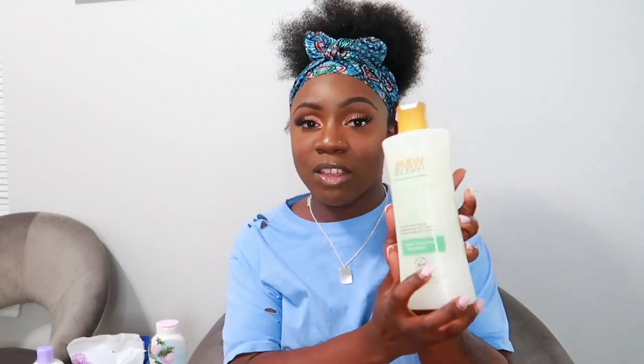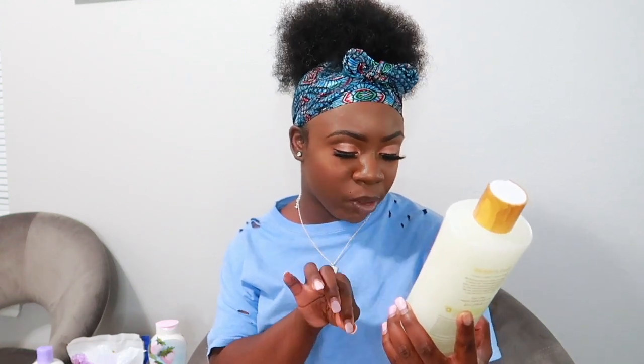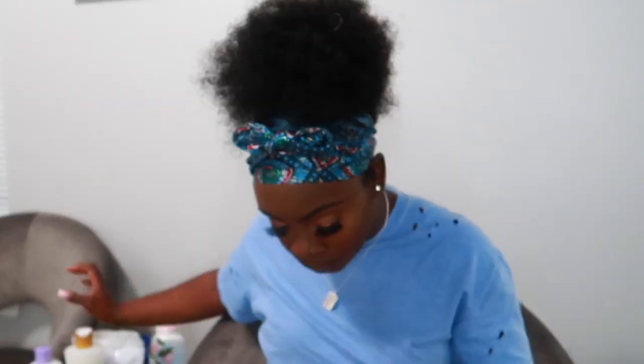I got the Raw Sugar Moisture Loving Body Wash — I've never tried this line before. It's plant-derived, cold pressed for total skin hydration, free of sulfates, and vegan. The scent is White Grapefruit and Rosemary. I love the smell of grapefruit and this one smells really really good.